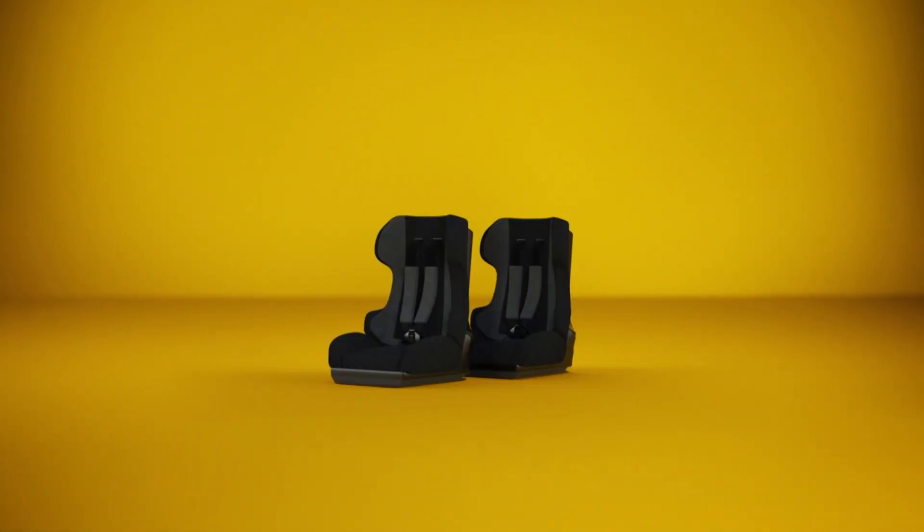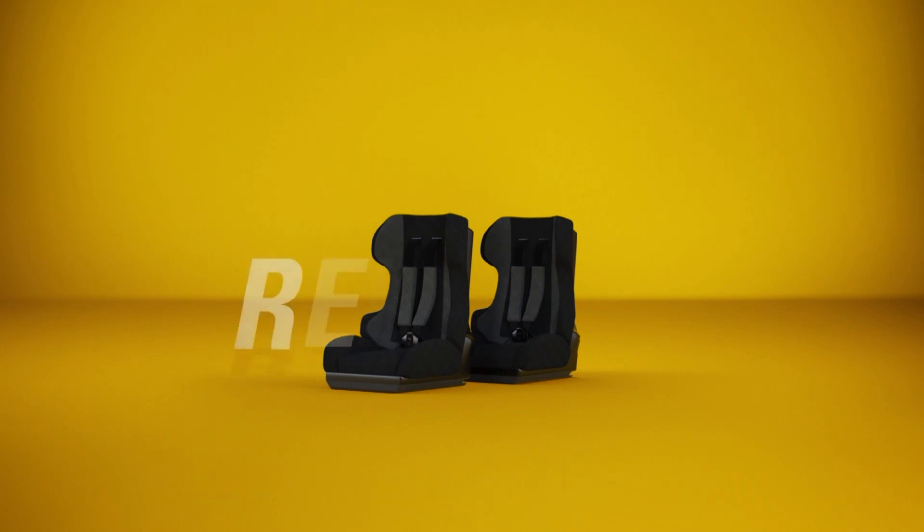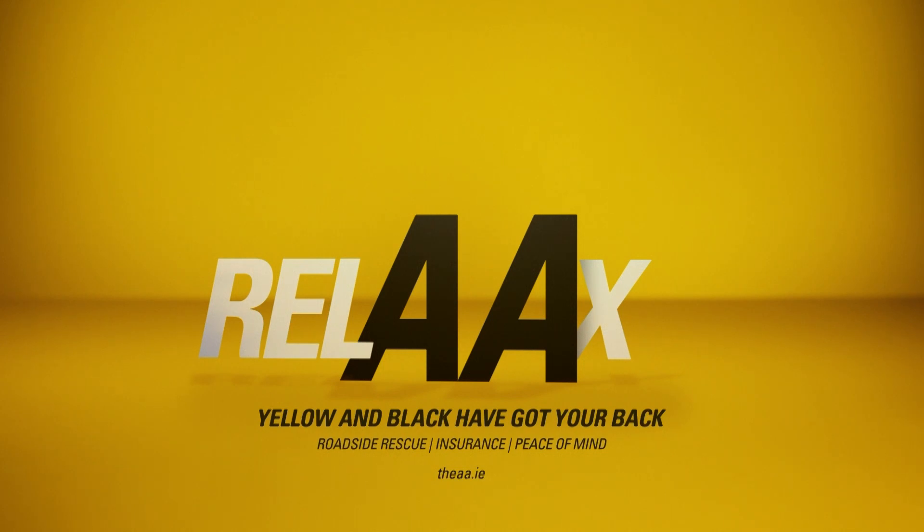Take a moment, enjoy the calm. You could be stuck on the N7 with two teething toddlers, but we don't do stress at the AA. We do roadside rescue and our trained mechanics fix 8 out of 10 problems at the roadside. Buy online now at theaa.ie. Relax — yellow and black have got your back.